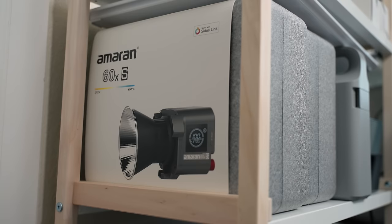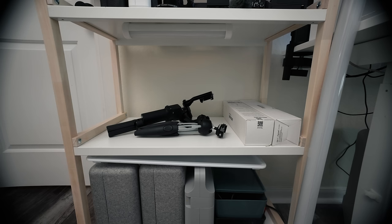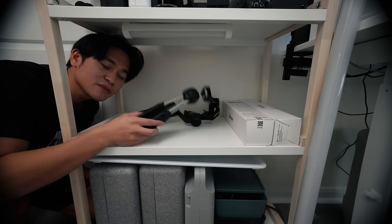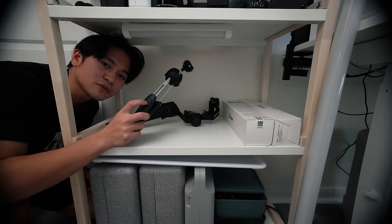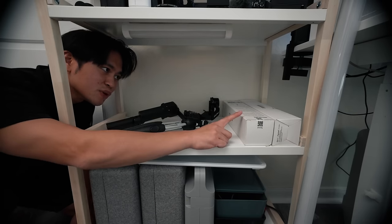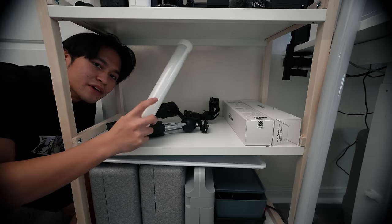Let's take a look at what we've got. The bottom shelf has two Amaran 60XS lights, a toolkit from Hodo, and a couple of storage bins. Next is my RS3 Mini gimbal — small and perfect for traveling. We also have a Manfrotto travel tripod, which comes in clutch for super low angles, and two Amaran PT1Cs — and since these are magnetic, there's a third one right here.